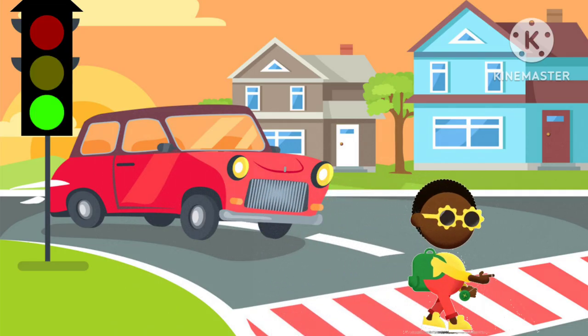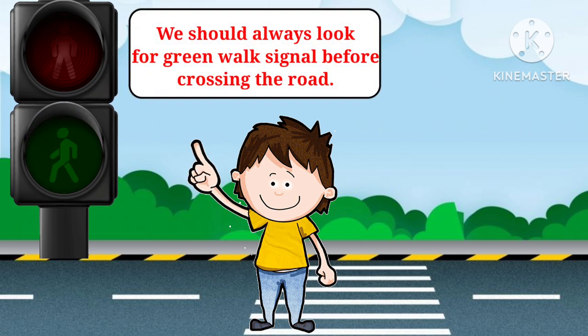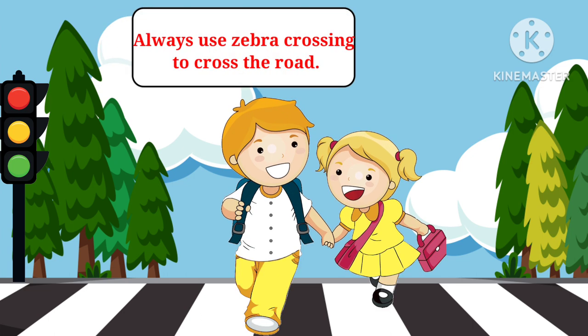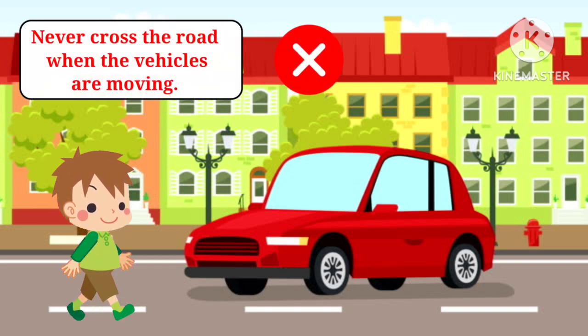Fourth, never play on the road. Fifth, we should always look for the green walk signal before crossing the road. Sixth, always use zebra crossing to cross the road.